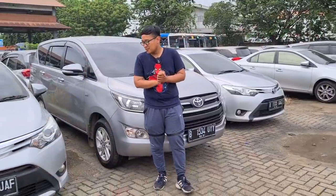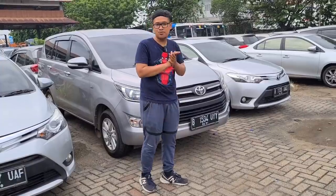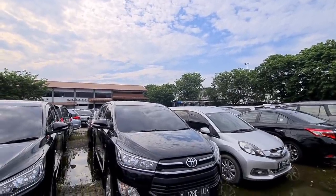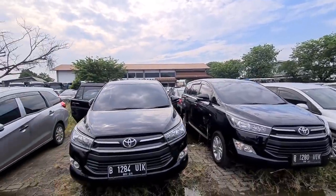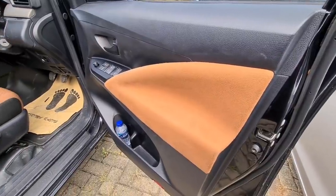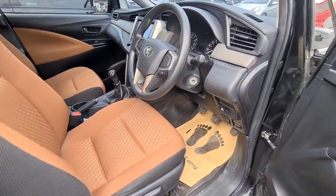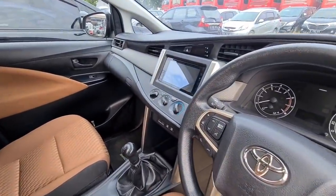Selanjutnya ada Toyota Kijang Innova Reborn, unit tahun 2016 bermesin bensin. Sayang sekali untuk yang bermesin solar semua unitnya sudah laku, padahal varian diesel cukup banyak dicari. Untuk yang bermesin bensin pun tidak kalah menarik. Unit tahun 2016 tipe G transmisi manual, dijual dengan harga penawaran di 225 juta dan tentunya masih bisa nego.